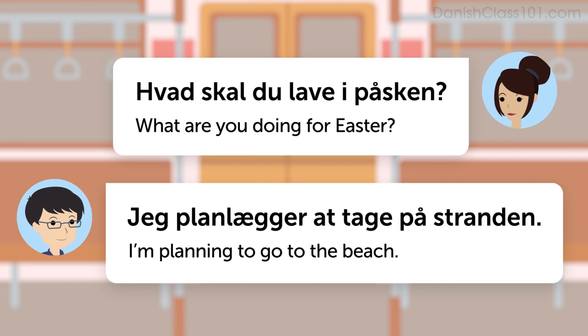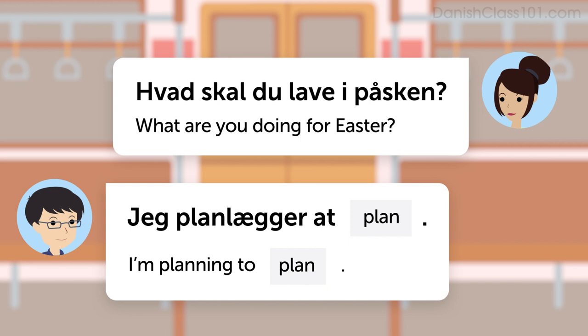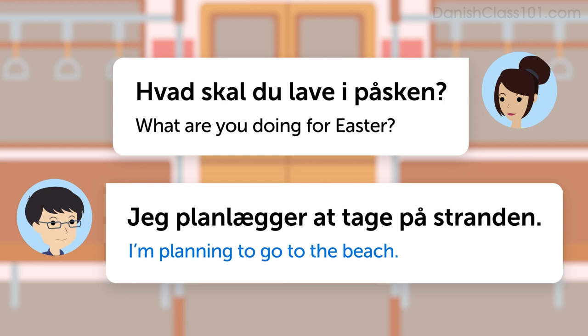First of all, you'll need to learn how to say, what are you doing for Easter? That's: Hvad skal du lave i påsken? This Danish sentence literally translates as, what shall you do in Easter? But it means, what are you doing for Easter? The answer pattern is: Jeg planlægger at [plan]. For example, I'm planning to go to the beach: Jeg planlægger at tage på stranden.